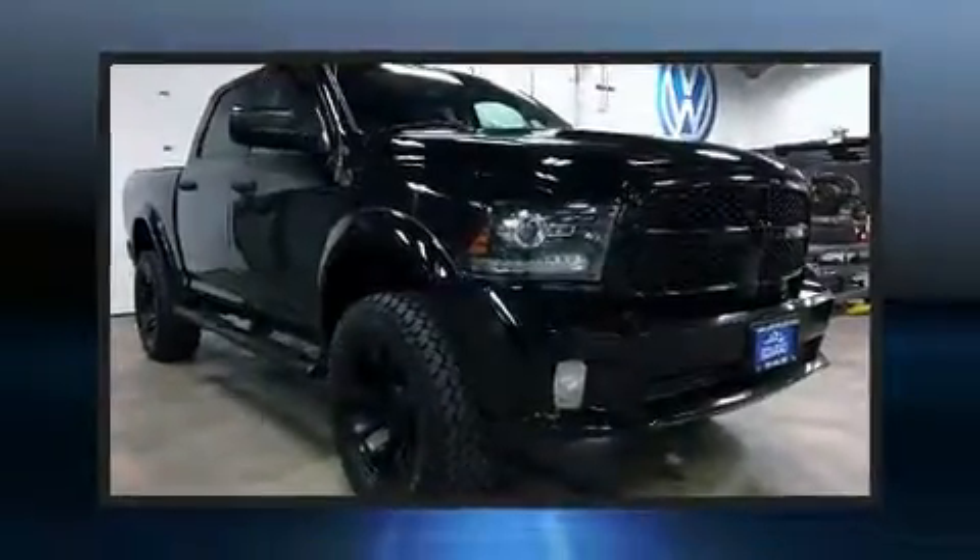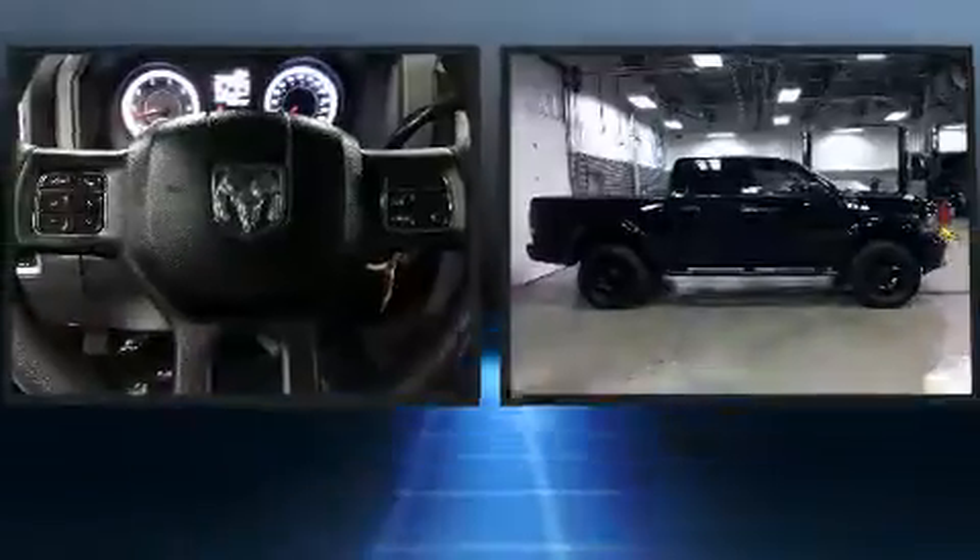Take command of the road in the 2014 Ram 1500. This four-door, six-passenger truck provides exceptional value.